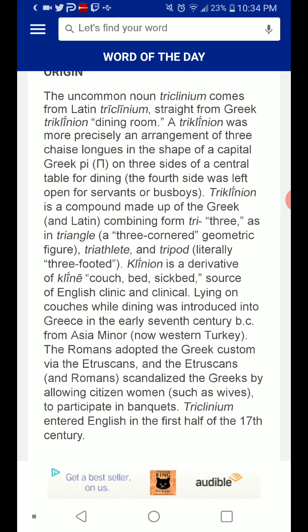The second part of triclinium is a derivative of cline, meaning couch, bed, or sick bed — the source of English clinic and clinical.